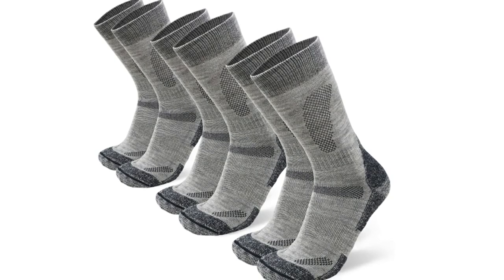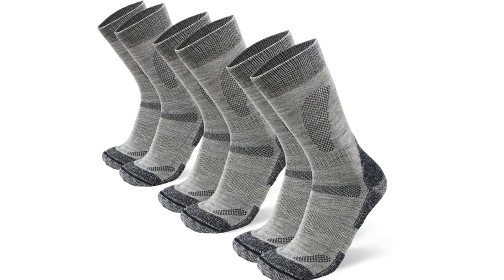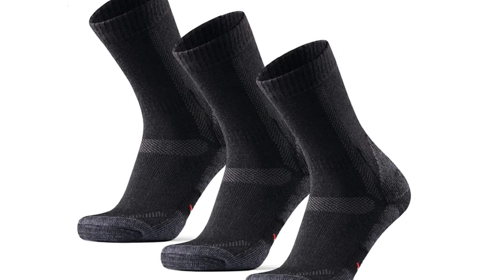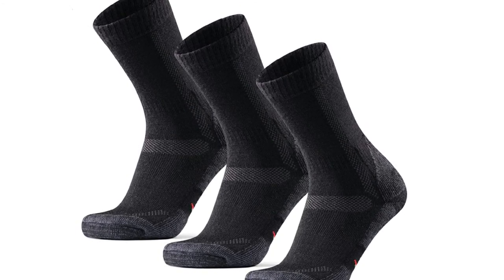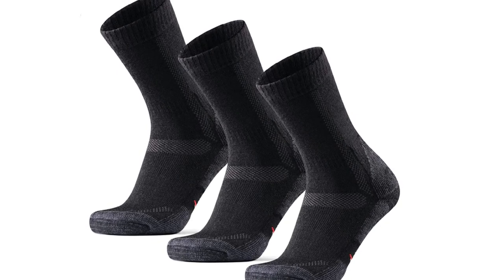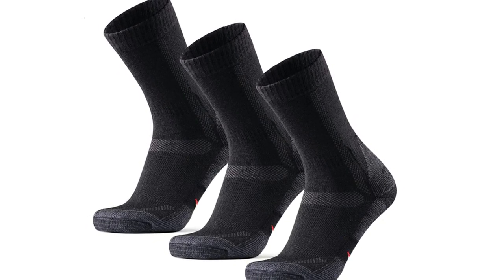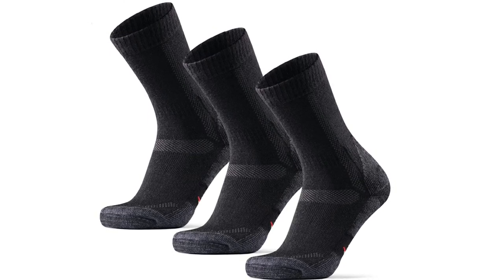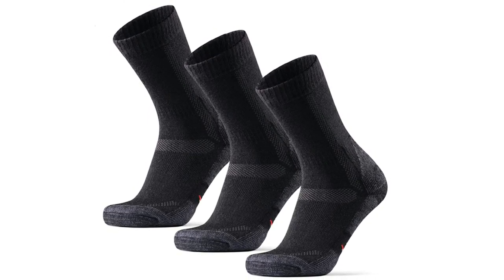There is also a ridge across the front of the ankle to prevent bunching, and cushioning which stretches from the toes all the way to the heel. Both men and women can enjoy the Danish Endurance Hiking Socks, which come in single pairs or three packs. Their size chart is simple, and there are four colors to choose from: forest green, wine red, yellow, and oak brown.